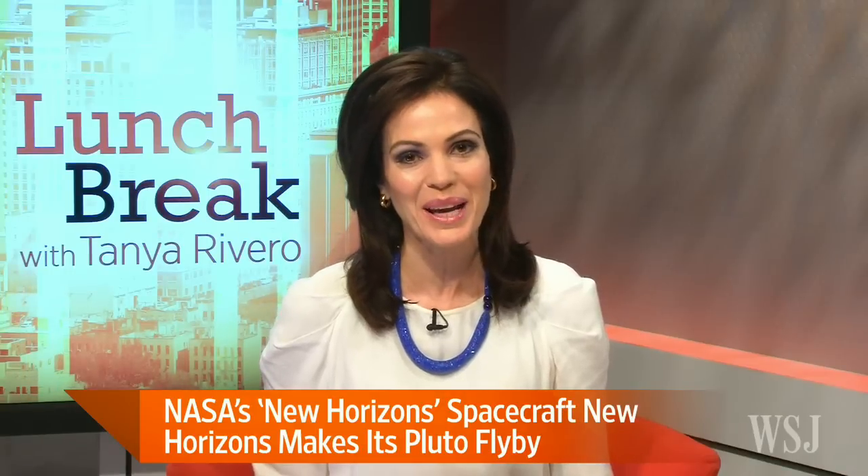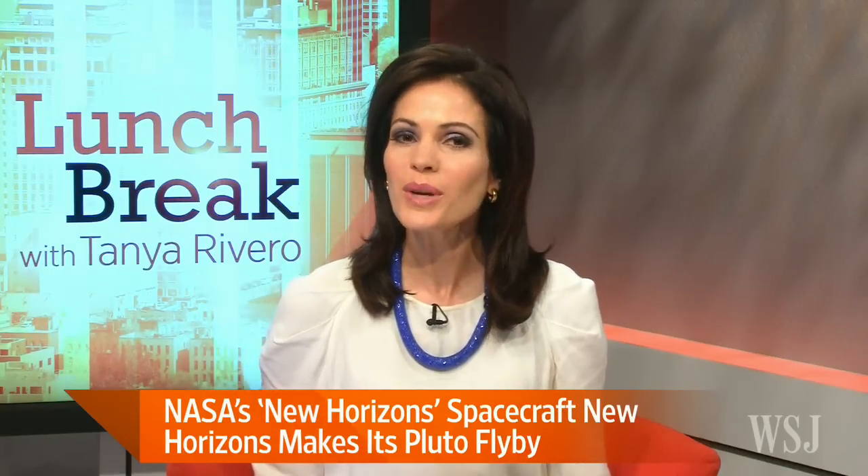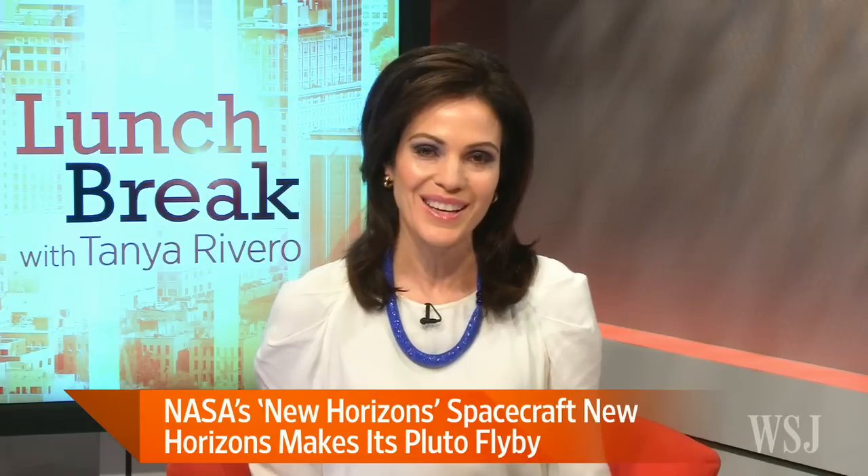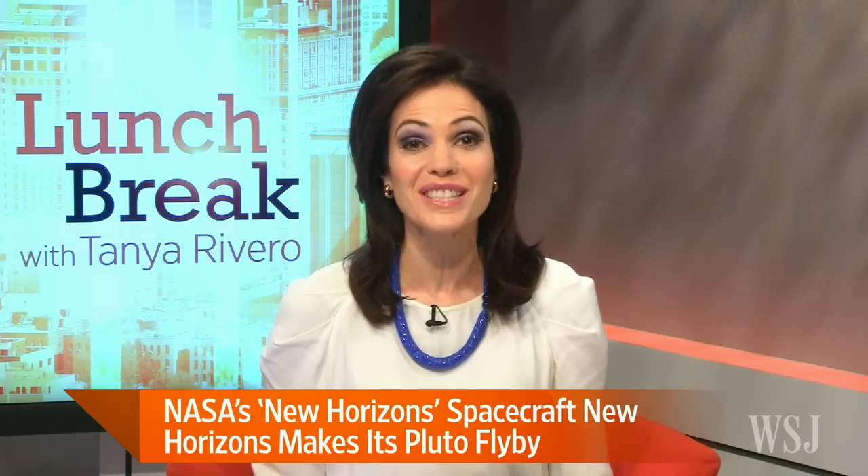This is your Tuesday lunch break. I'm Tanya Rivero. So what can we learn about Pluto and our solar system from the New Horizons flyby? We're joined by former NASA astronaut John Grunsfeld. Thanks so much for being with us. What do scientists hope to learn from this flyby?